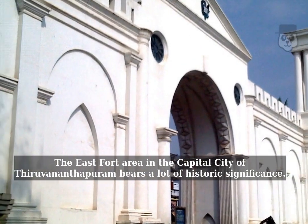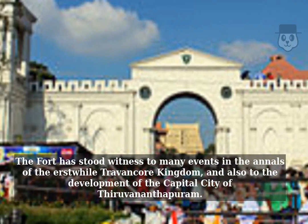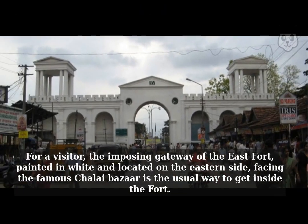The East Fort area in the capital city of Tiruvannantapuram bears a lot of historic significance. The fort has stood witness to many events in the annals of the erstwhile Travancore kingdom, and also to the development of the capital city of Tiruvannantapuram. For a visitor, the imposing gateway of the East Fort, painted in white and located on the eastern side, facing the famous July Bazaar, is the usual way to get inside the fort.